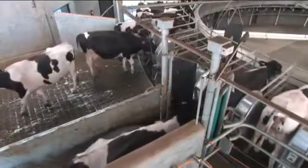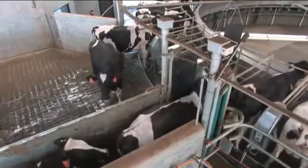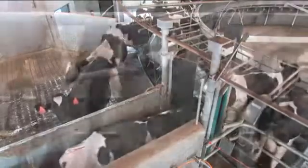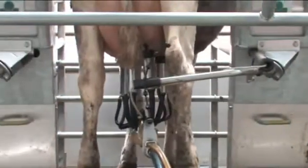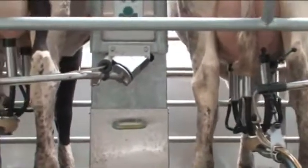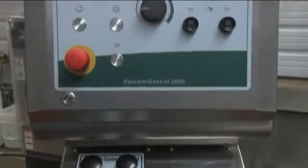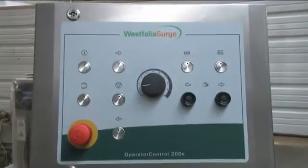Your cows will love the Auto-Rotor Performer. With easy, stress-free entry and exit, cows eagerly get on the platform to be milked and quickly exit when done, keeping cow flow at peak efficiency. In fact, a 72-stall Auto-Rotor Performer can complete a turn in less than eight minutes. However, the speed and direction of the platform can be easily controlled. With the simple twist of a knob, slower speeds can be used to allow more time for higher producing or slow milking cows.